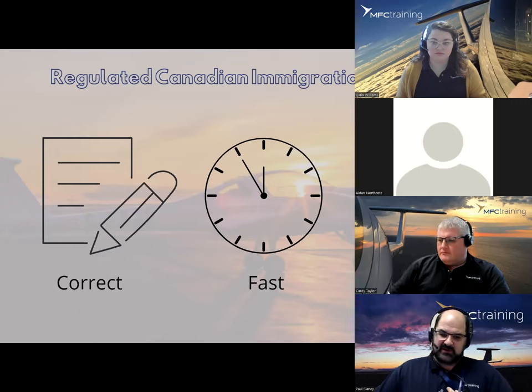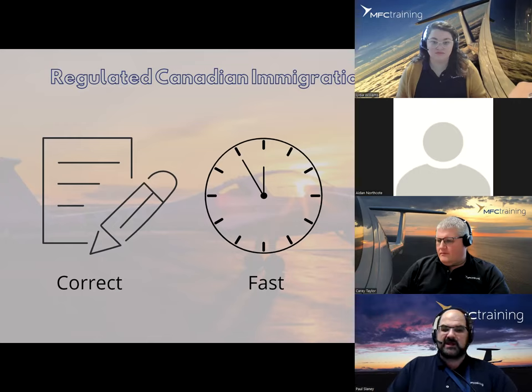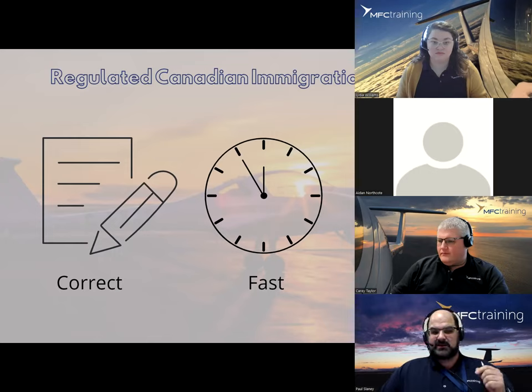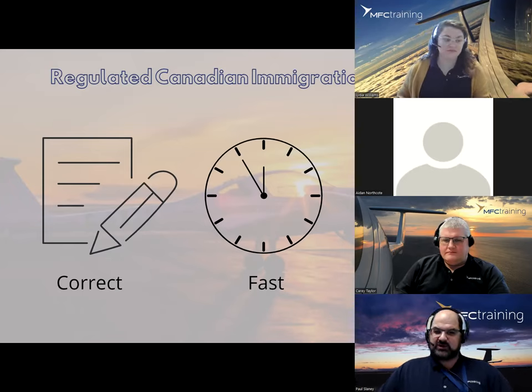The RCIC is a regulated position. These people must keep up to date with policy changes and ongoing licensing requirements. They have an intimate working knowledge of the Canadian immigration system and the available pathways to qualify for your visa. They are regulated and licensed, so they have respect when dealing with Immigration Canada. They have jumped through the hurdles themselves to become resident experts who can represent you in the rigorous visa application process and must do professional development courses every year to renew their licenses.